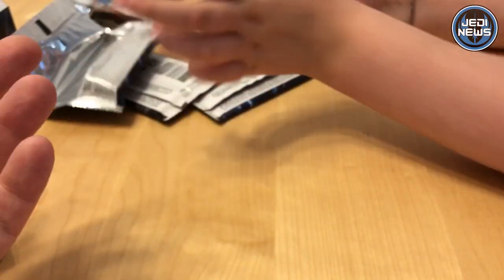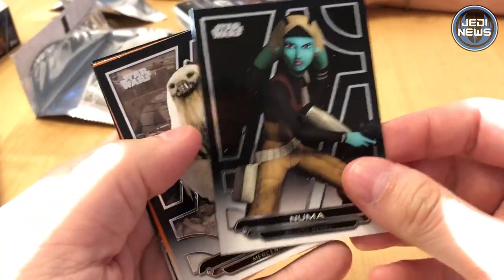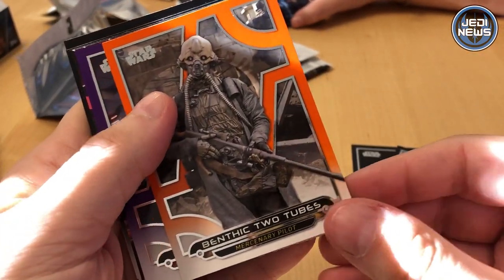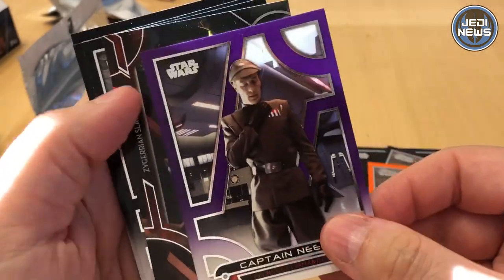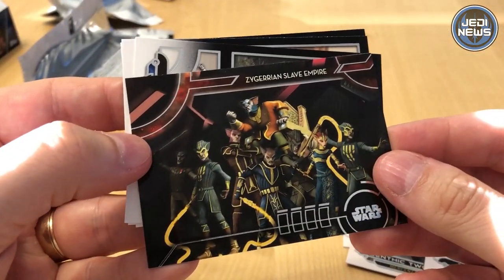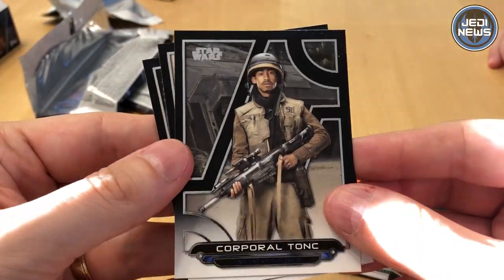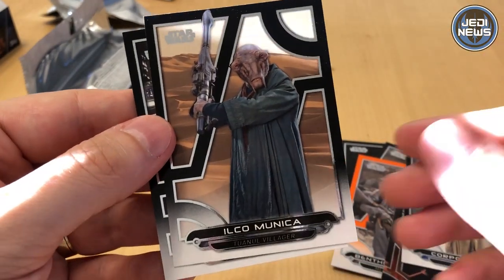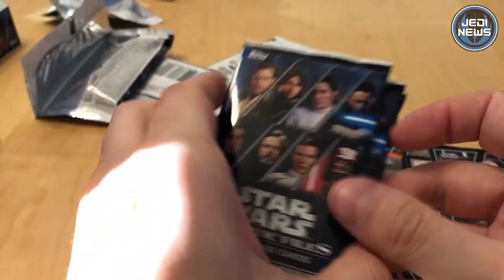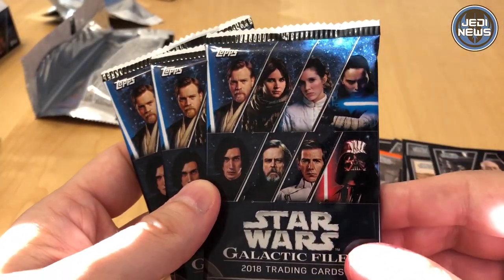These are available now. Topps sent us a really, really nice hobby box. It's Numa, Moroth, Beppin' Chew, Two Tubes, Captain Nida. The cards are actually beautiful. All of the cards have exactly the same cover, but they feature people from all over the Star Wars saga.